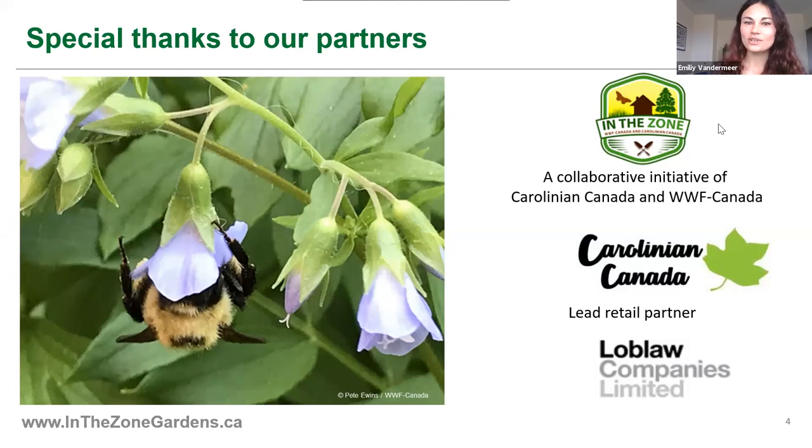I'd also like to acknowledge Carolinian Canada. Ben, who's here with us today, is with Carolinian Canada, and WWF has been partnering with them for a couple of years on a program called In The Zone Gardens. What that does is help thousands of gardeners in Southern Ontario's Carolinian zone to restore habitat by planting native plants. I'm going to take a poll to see how many of you are part of the In The Zone program and have registered your garden.